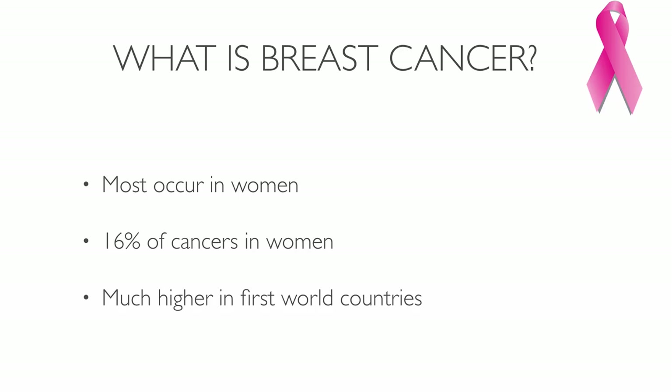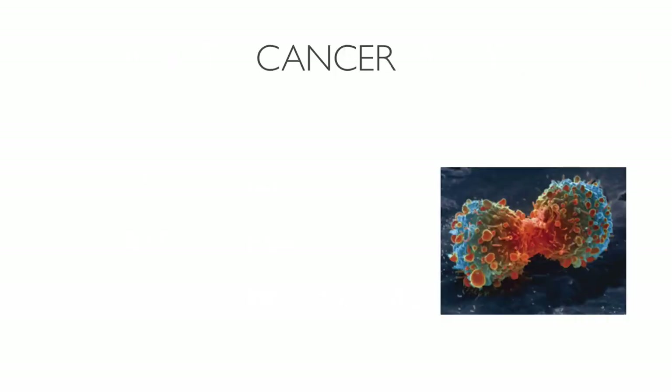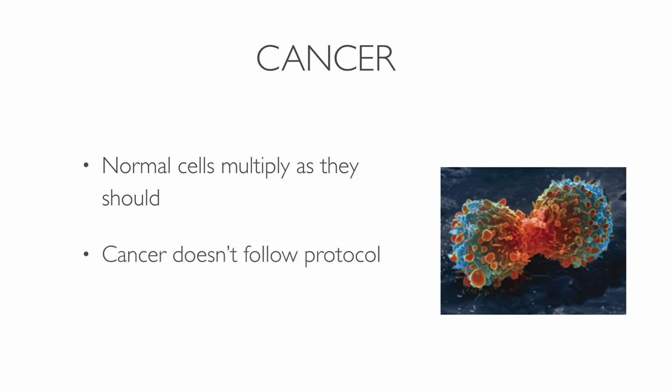Breast cancer rates are much higher in first world nations compared to developing countries. Your breast, like any other part of the body, consists of billions of microscopic cells. Normal cells multiply as they should and new cells replace the ones that died. In cancer, the cells multiply in an unusual way, so your body creates more cells than it needs.